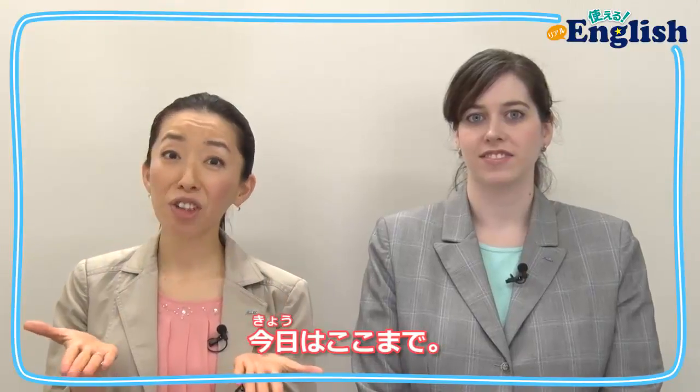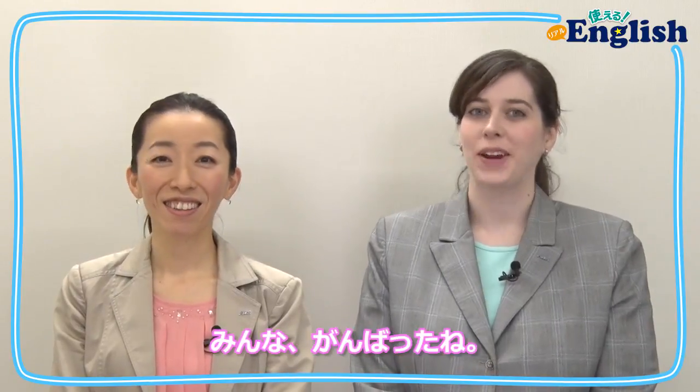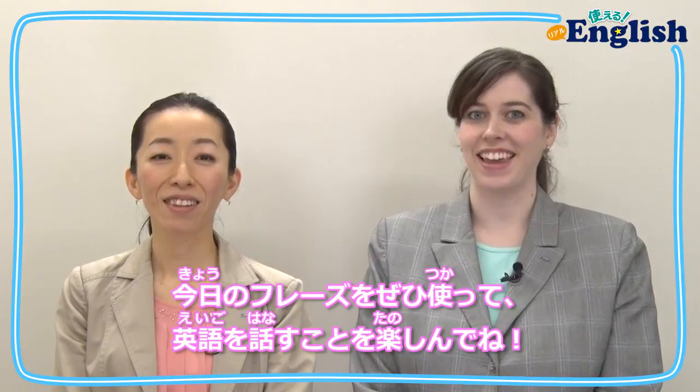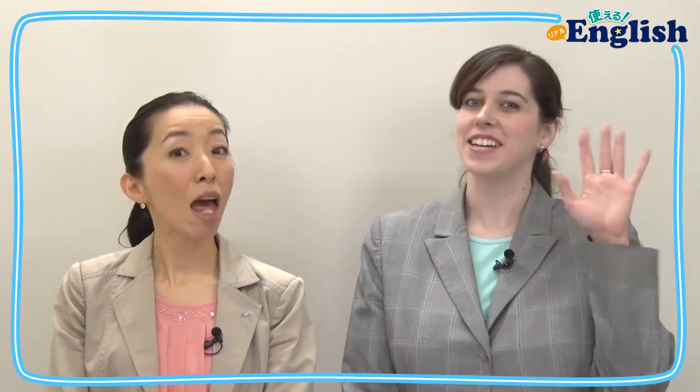Well done. That's all for today. たくさん練習して実際に使ってみてね。 Great job, everyone. Try to use today's phrases and have fun speaking English. See you next time. Bye.